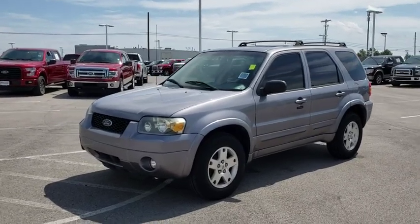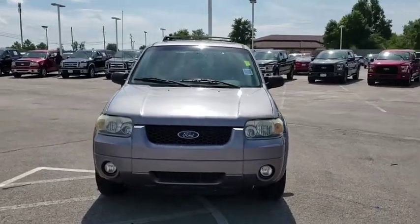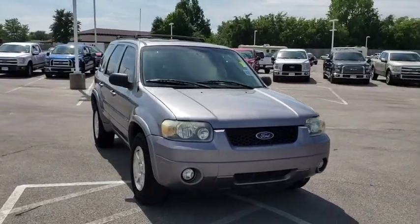Make a great choice today with the 2007 Ford Escape. Gas engines flex, tow, sip and go with Ford Escape.